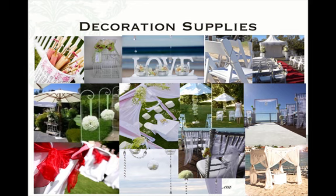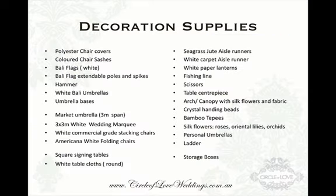You get things like parasols, birdcage, kissing balls, shepherd hooks, market umbrellas. You get a gazebo, a pop-up tent, the beautiful white Americana chairs. You get chair covers, 10 different colors and sashes. You get the archway with white fabric and draping, hanging crystals, hanging tea light candles, vases. You get beautiful white carpet as the aisle runners. You also get a seagrass carpet runner, bamboo teepees and a whole host of other supplies. This is the complete decoration supply list.